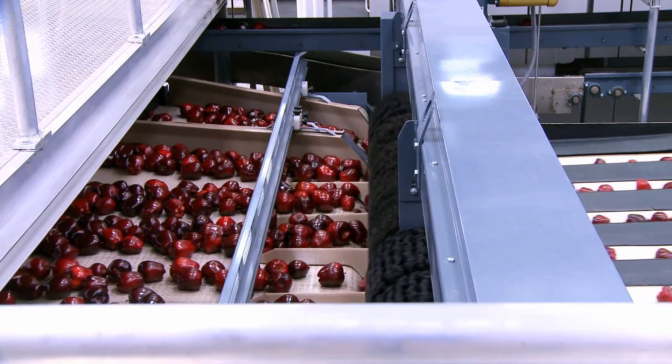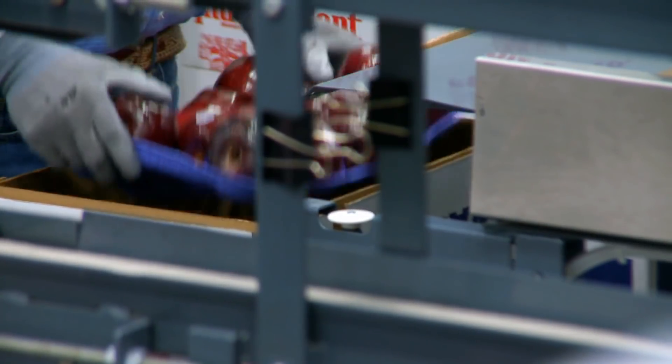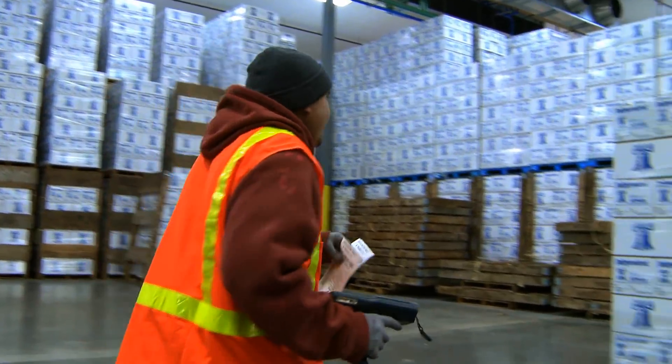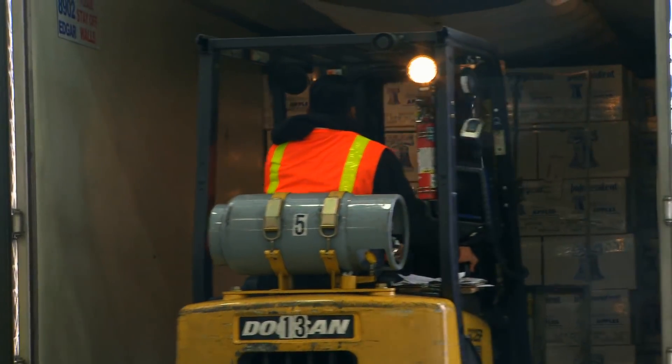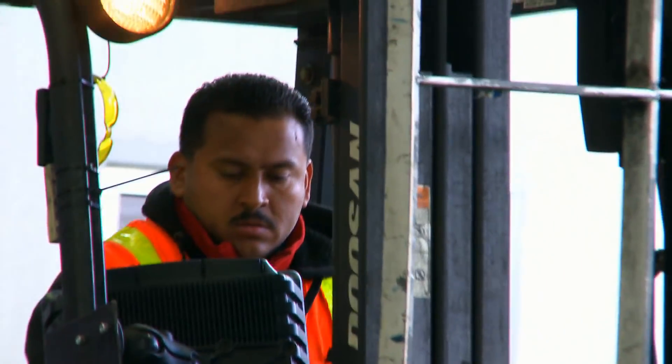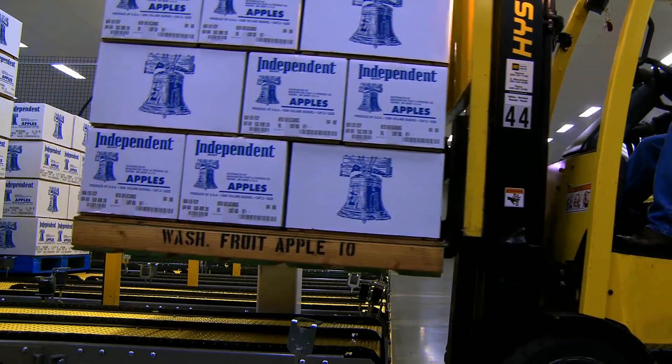With this system, it's a huge benefit on traceability. For example, if for some reason there was some kind of product recall where we needed to recall fruit packed during a certain hour, we can instantly go into the computer system and print out a report, and we know exactly where every one of those cartons is, whether it's in our warehouse or it's been shipped to a customer. And then we can immediately take any necessary action to isolate any product covered by that recall.